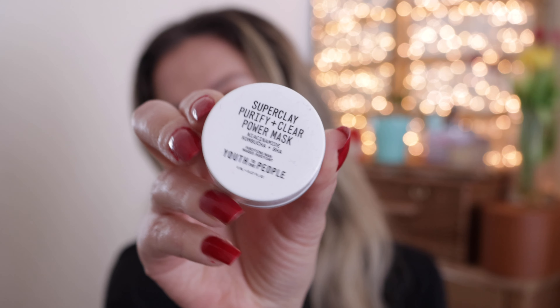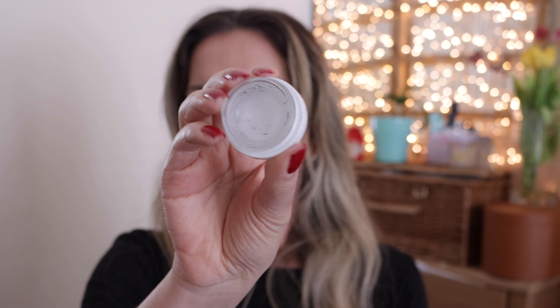Youth to the People Super Clay Purify Plus Clear Power Mask — clay masks are probably my favorite masks, but this was so small. It was a sample size, only 5ml, and I don't think it even lasted two applications. Would I be repurchasing it? Not really. It's a very thick mask but two applications just wasn't enough for me to try it out properly. I do have other clay masks I'm using and I'm happy with, so it's highly unlikely I'd repurchase this one.